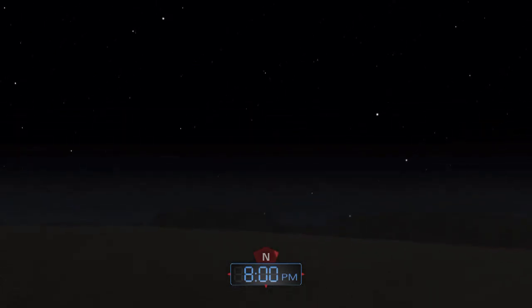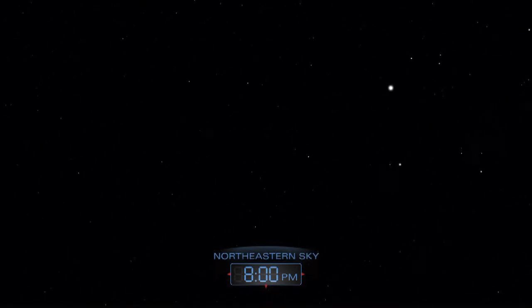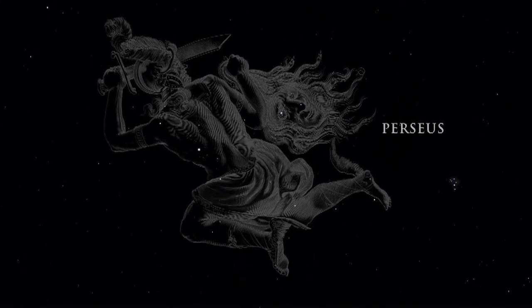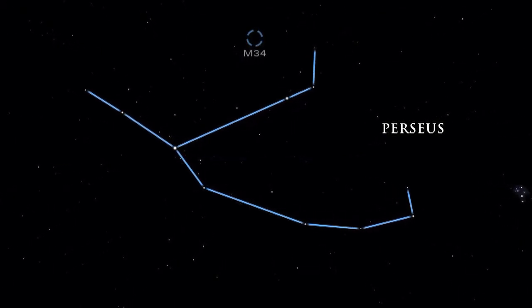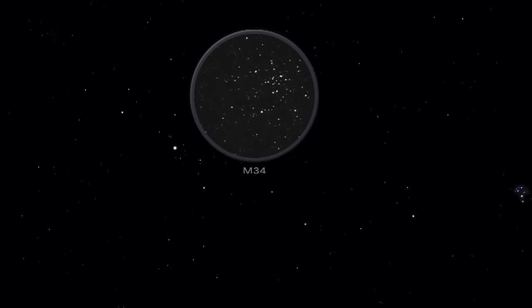Two prominent constellations in the December night sky represent notable individuals of ancient Greek mythology. The great hero Perseus holds the head of Medusa, the Gorgon. Located in Perseus is M34, an open star cluster about 1,400 light-years away from us. Open star clusters are groups of young stars that all formed at the same time within a large cloud of dust and gas. Look for it with the naked eye or with binoculars in a dark sky.